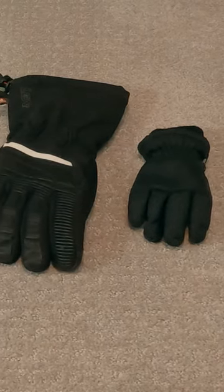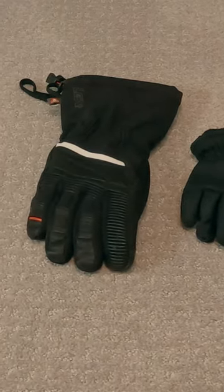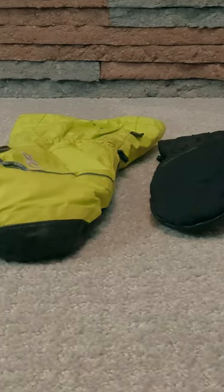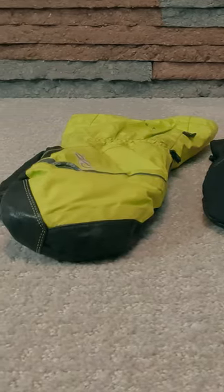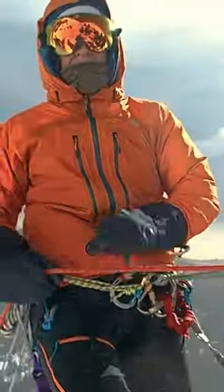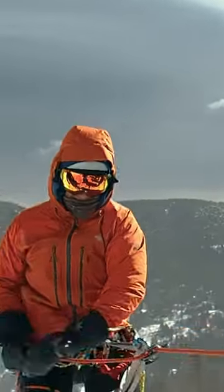If made with the same materials and insulation, mittens are warmer than gloves. That's because your fingers being next to each other means they can share heat with one another. But mittens are far, far less dexterous, and when we are out in the wild, needing to grab something isn't exactly a rare occurrence.